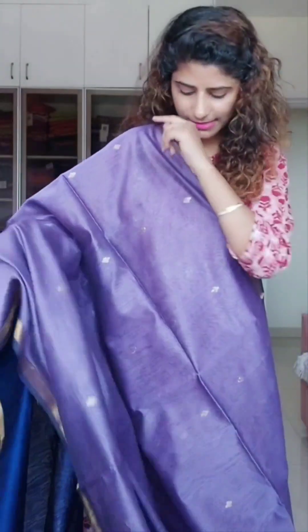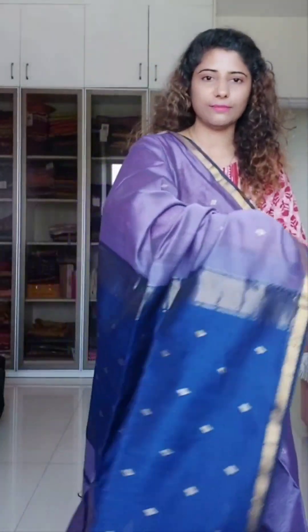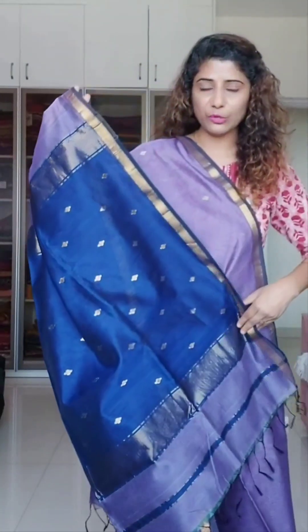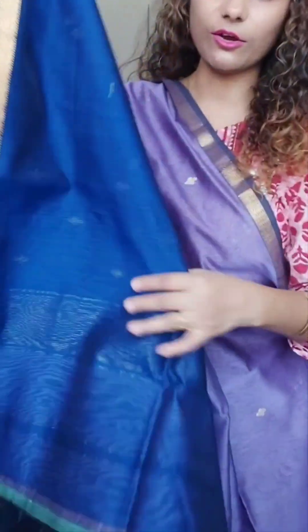This is a unique combination color-wise — the saree is lavender and the pallu is blue. A very unique and pretty combination, perfect for summers. The blouse is also in contrast blue. Price is 3800.